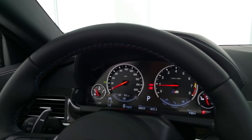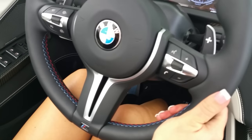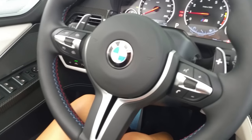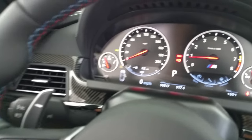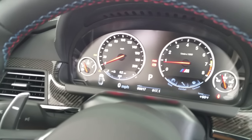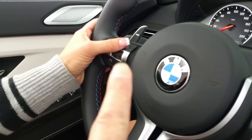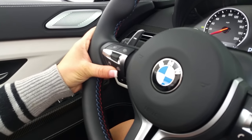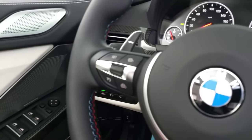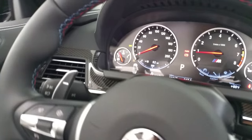You get the cool M steering wheel with contrast stitching, M stitching, and Nappa leather. You have all the controls for voice command and cruise control. There is your M dash — very nice, big gauges, a lot of adjustability. We have the M2 and M1 buttons over here, which you can customize for complete race mode or relax mode. There are about six to eight different features you can customize, so at the touch of a button you can turn this thing into a monster.